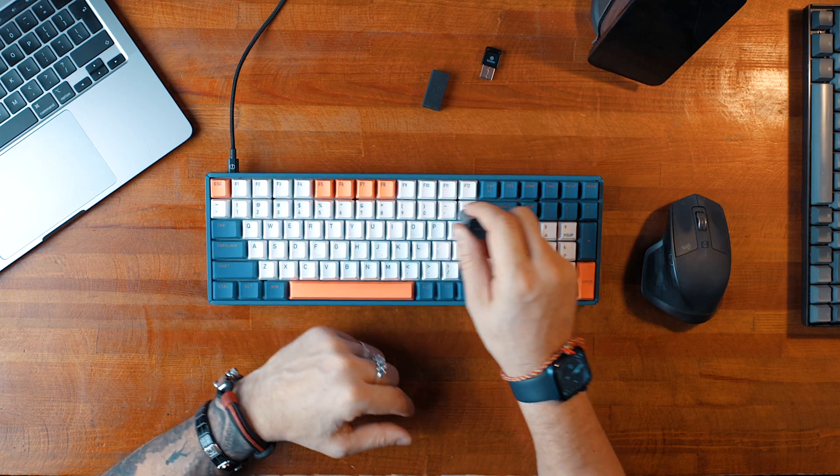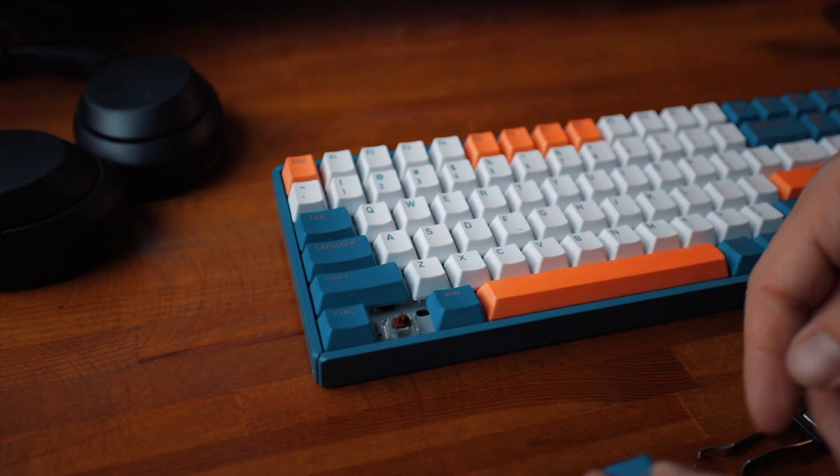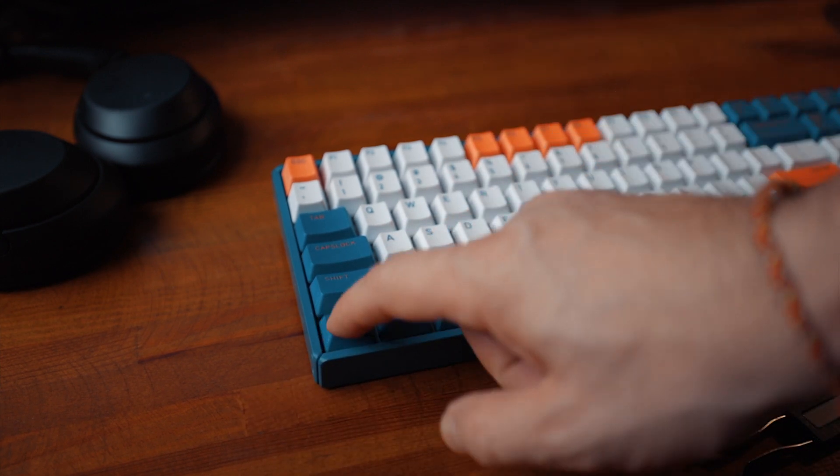From the cons, I would say that Mac-specific keys were not provided. The keyboard supports both Mac and Windows configuration and you can switch between them using shortcuts. I switched the Alt and Windows keys on the keyboard just to match the layout on the Mac, but of course I would be happy to have a Command key instead of a Windows key, so that's a slight con.